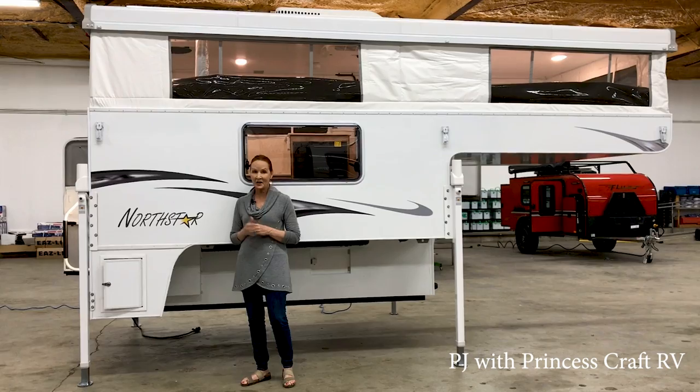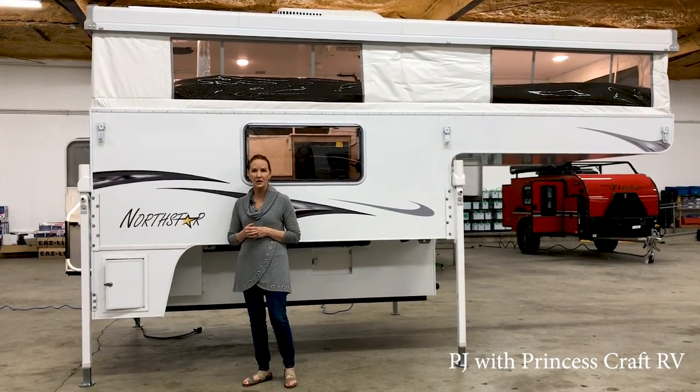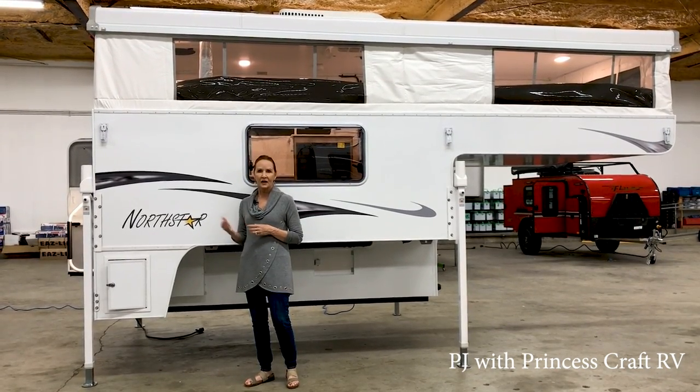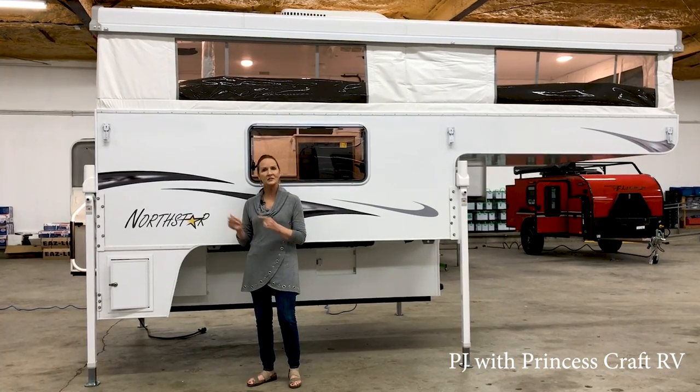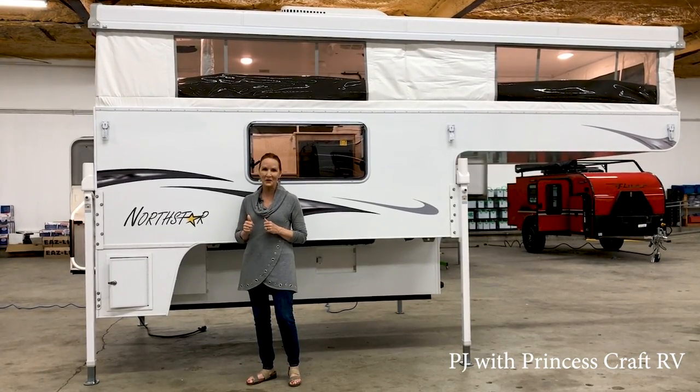It has a north-south bed that everybody is looking for, air conditioner, cassette toilet on the inside, and lots of great features. So let's go inside and see if this one might work for you.